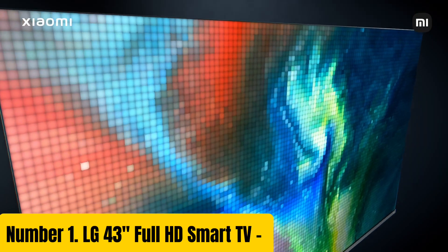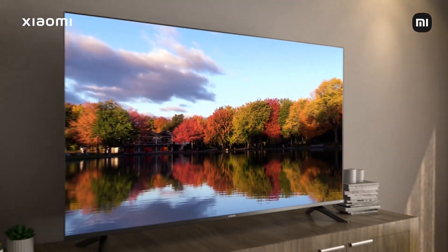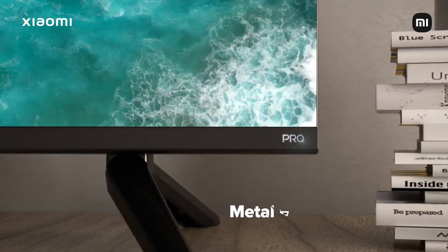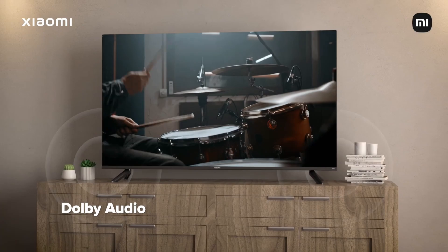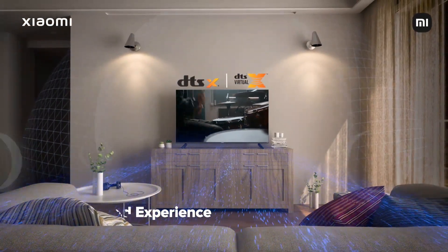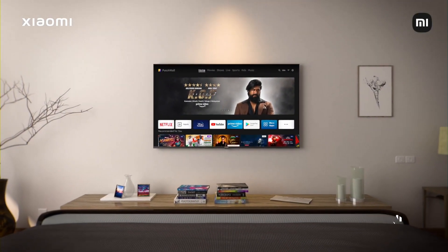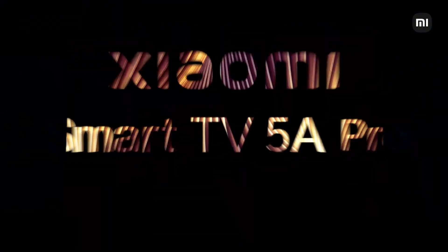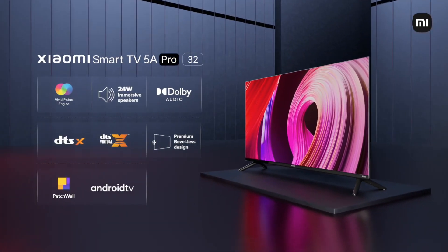Number 1: LG 43 Full HD Smart TV. Experience unparalleled entertainment with the LG 43 Full HD Smart TV, designed to bring your favorite shows, movies, and games to life in stunning clarity. With a 43-inch Full HD display, this TV boasts a crisp resolution of 1920x1080 pixels, providing a more immersive viewing experience. This smart TV comes equipped with LG's WebOS operating system.